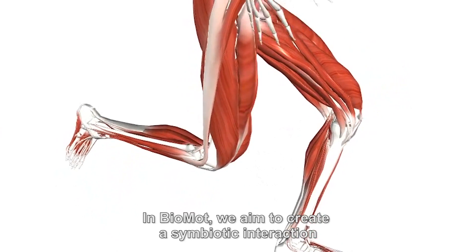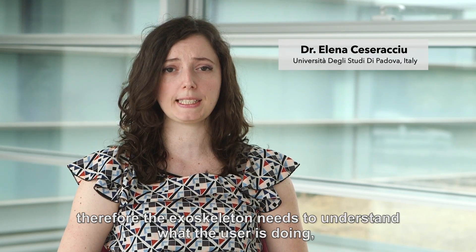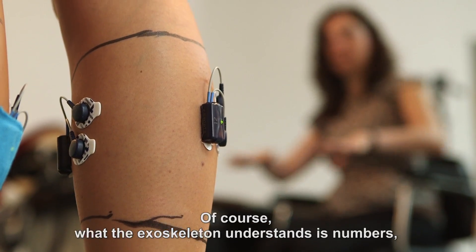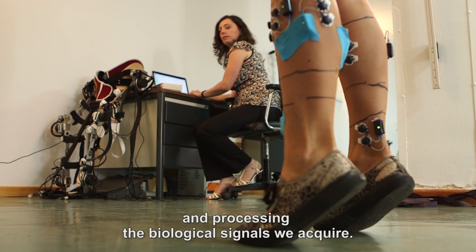In Biomod, we aim to create a symbiotic interaction between the exoskeleton and the user. Therefore, the exoskeleton needs to understand what the user is doing and how they are affected by the action of the exoskeleton itself. What the exoskeleton understands is numbers, and we give it these numbers by placing sensors on the user and processing the biological signals that we acquire.